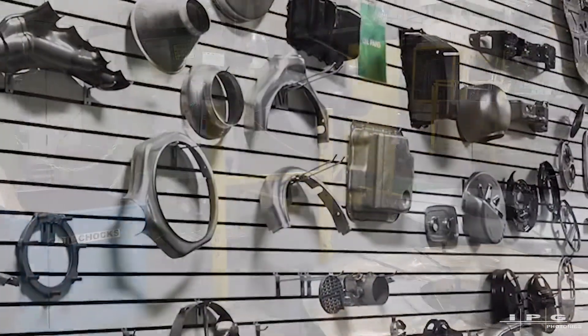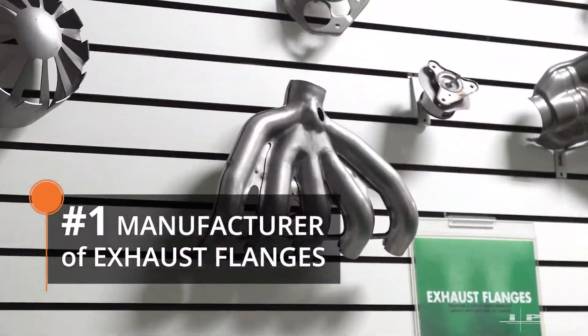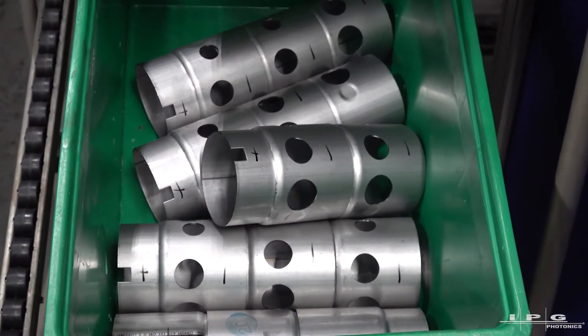Exhaust flanges was the first really key commodity that we made, and we're, by plurality, the largest manufacturer of exhaust flanges in North America, which is where we get a lot of our steel — because it's heavy, 10-millimeter thick, 409 stainless steel.